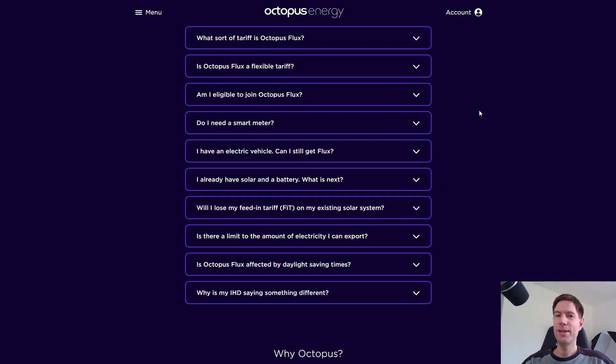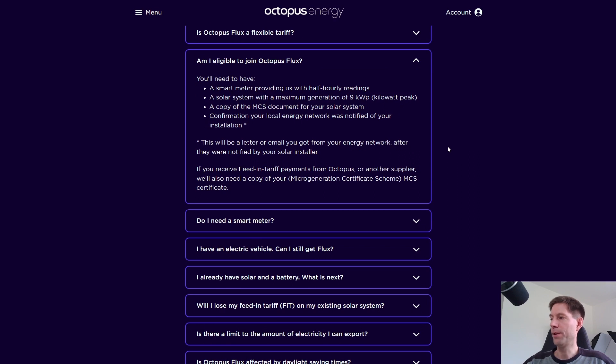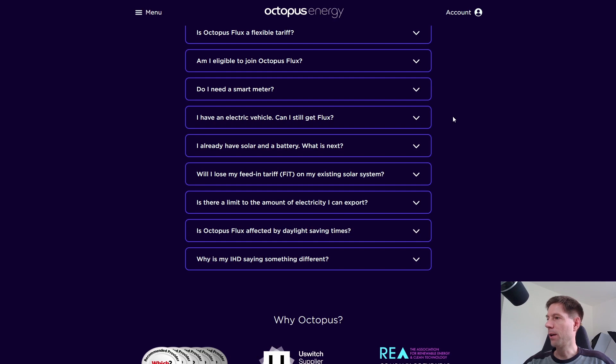So now we're on the FAQ page. What do we need to join Octopus Flux? We need to be a member of Octopus, obviously. A smart meter — pretty standard. A solar system with a maximum generation of 9 kilowatt peak. My solar array is 7.1 kilowatt peak, but because I've got an east-west array I reckon I could only generate up to about 4 kilowatts, so that's not a problem. You also need a copy of the MCS document, confirmation your local energy network was notified of your installation, and if you receive a feed-in tariff payment, a copy of your microgeneration certificates. Nothing problematic there.